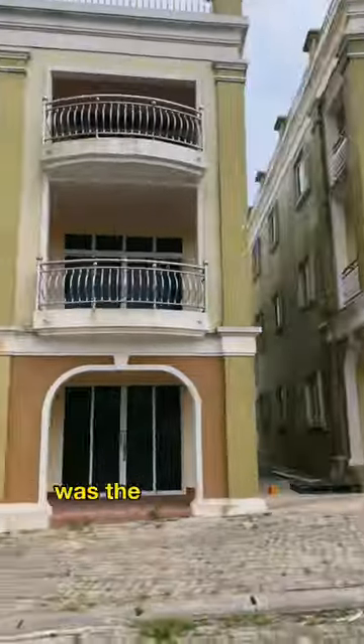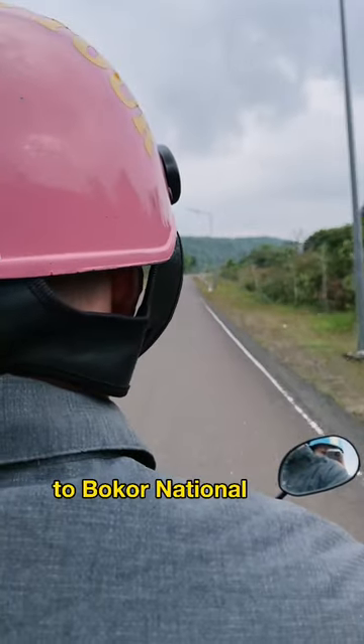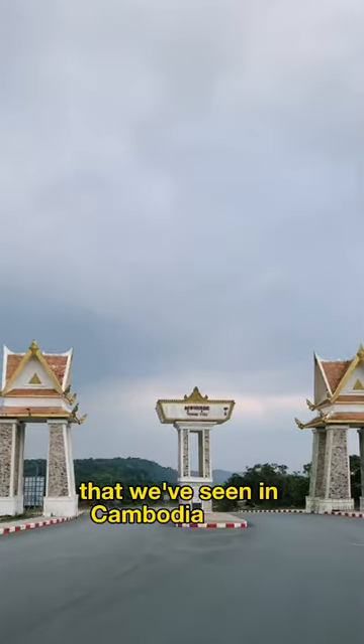Something that we were really surprised by was the fact that there were a lot of empty guest houses all over the place. Overall, our journey to Bokor National Park went really smoothly. The roads were one of the best ones that we've seen in Cambodia so far.